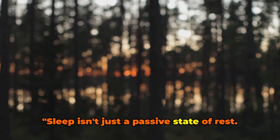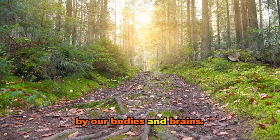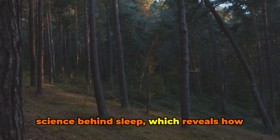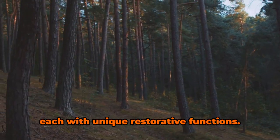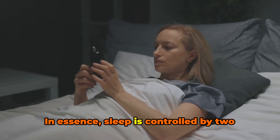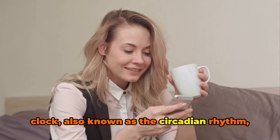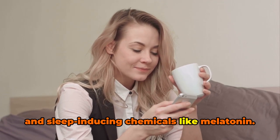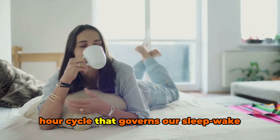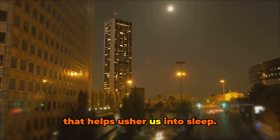Sleep isn't just a passive state of rest. It's a complex, active process regulated by our bodies and brains. Our bodies cycle through different stages, each with unique restorative functions. In essence, sleep is controlled by two main factors: our internal biological clock, also known as the circadian rhythm, and sleep-inducing chemicals like melatonin. The circadian rhythm is a 24-hour cycle that governs our sleep-wake schedule, while melatonin is a hormone that helps usher us into sleep.